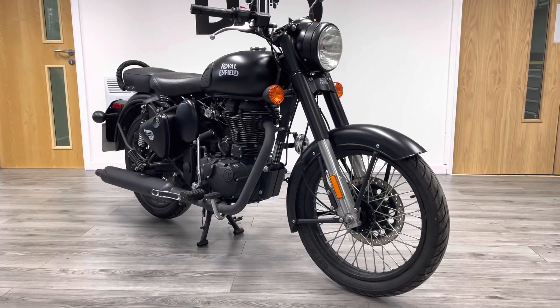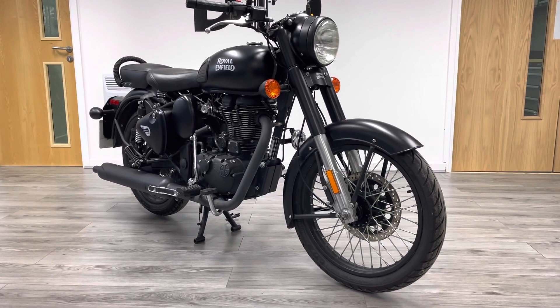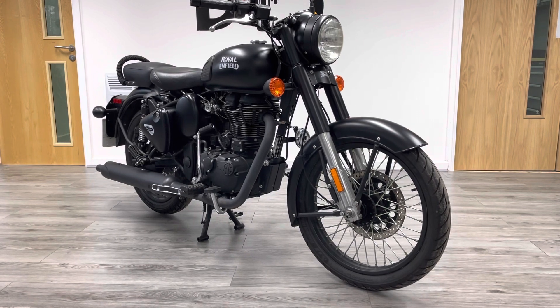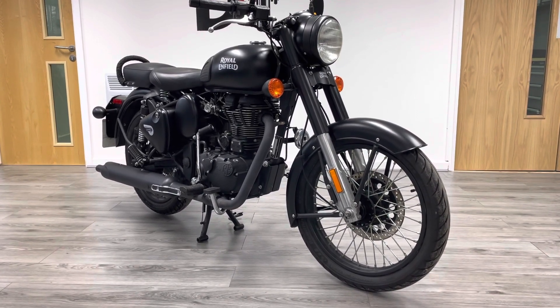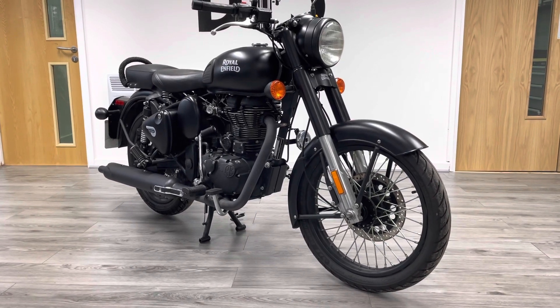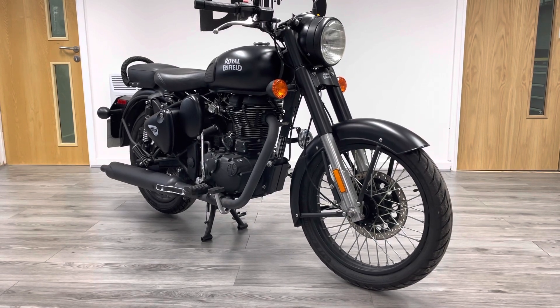Hi guys and welcome to the Bike Century. My name is Ben. Today I've got the pleasure of showing you this absolutely stunning Royal Enfield. Sometimes we get bikes in that are just cool — I absolutely love these bikes. I did a review on the Continental GT on my own YouTube channel recently, there's a link in the description below. But we're going to talk about this one: this is a Classic 500.